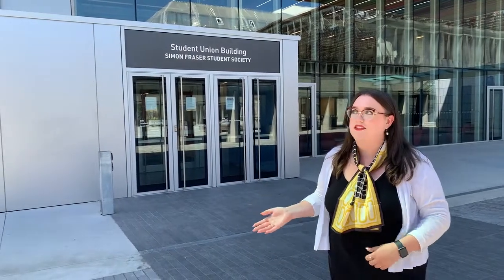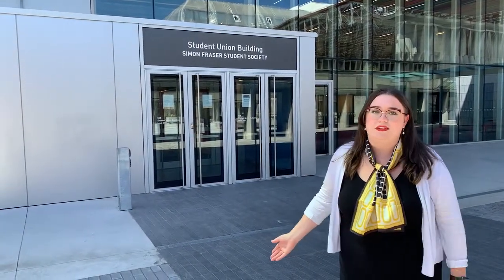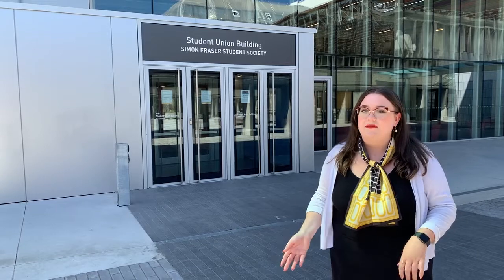Over my five years at SFU, I've gotten to watch this beautiful brand new building go up. It's the Student Union Building for the SFSS and it's completely devoted to students, with a napping room, gaming room, music stage, and lots of study spaces for students.